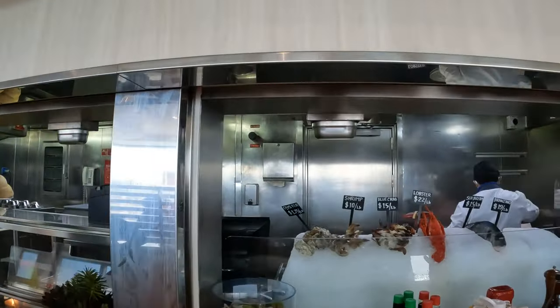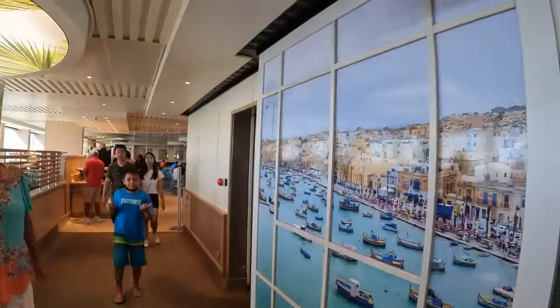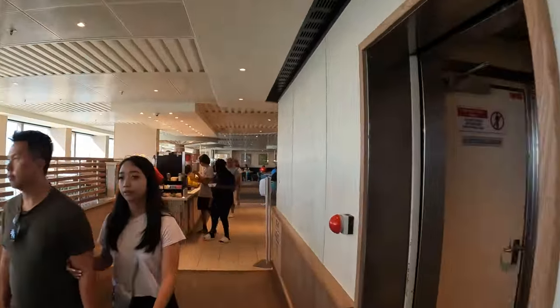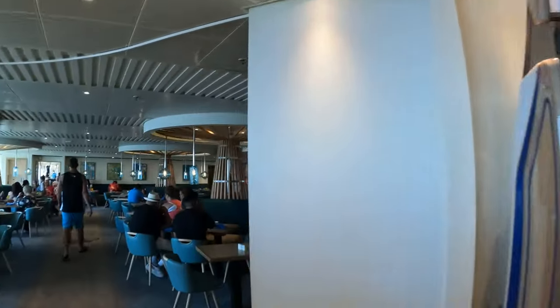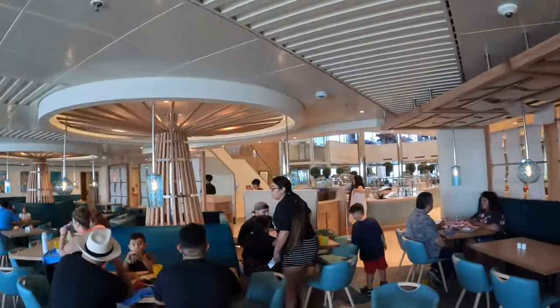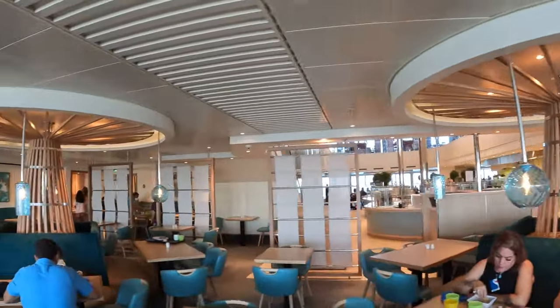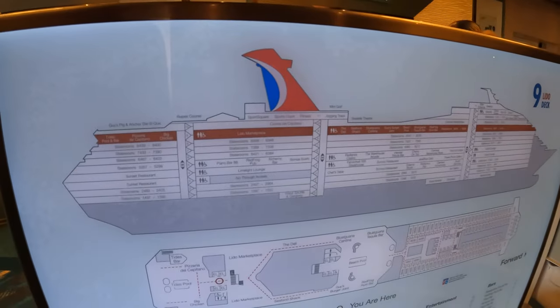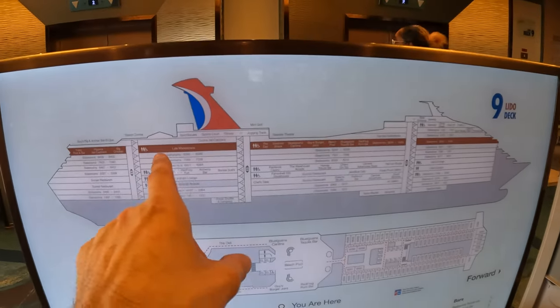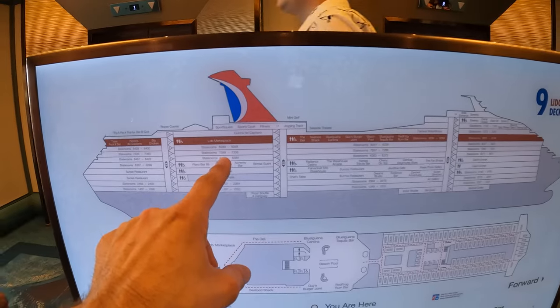There's sea bass at $15 a pound, oysters at $1.75 each, and shrimp at $10 a pound — really not a bad price at all. Making our way back through the Marketplace buffet, which is closed down now at about 4:30, getting ready to set up for dinner. That wraps up our tour of deck 9, the Lido deck. Decks 8, 7, and 6 are all staterooms.